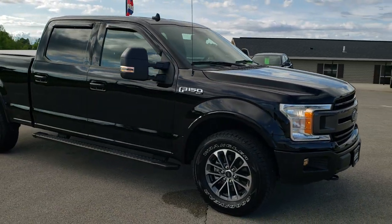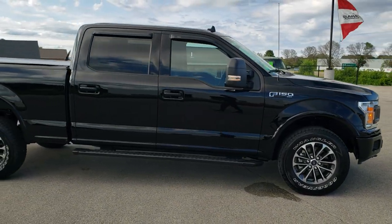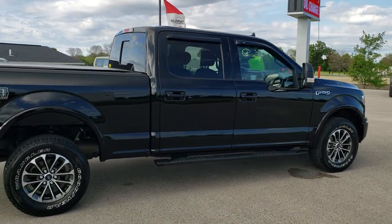This one has the XLT package with the FX4 package. It also has the 3.5 liter twin turbo EcoBoost V6 motor, and this one has the max tow package.